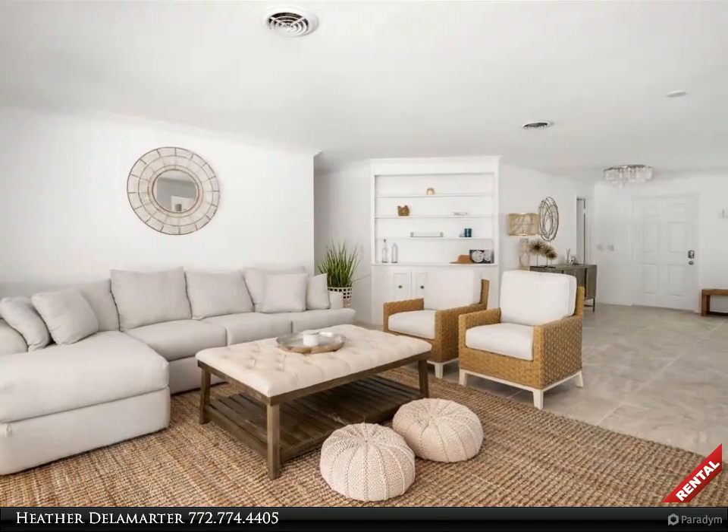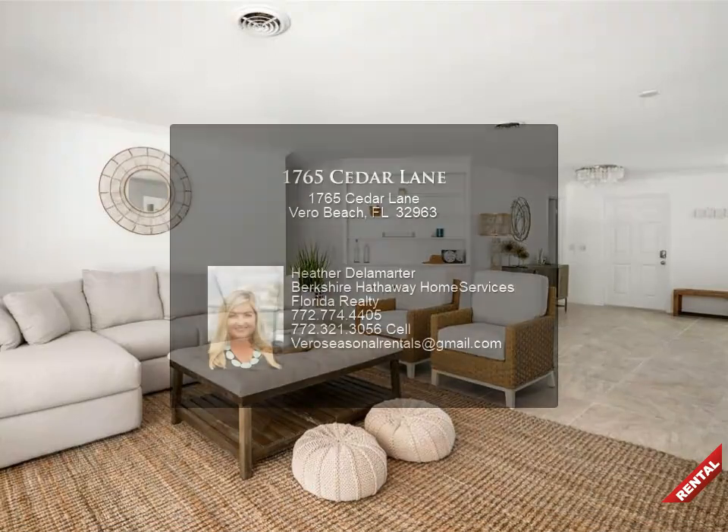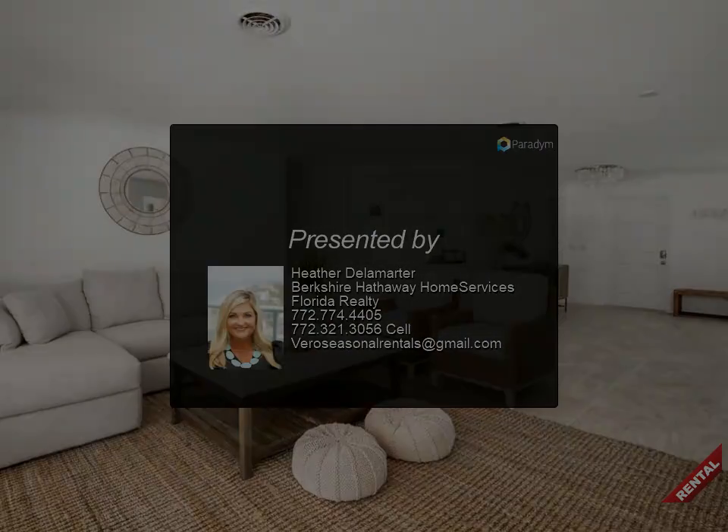Seagrove East is a barrier island gem, offering private beach access only a short walk from home. Screened heated pool with outdoor dining and living space.